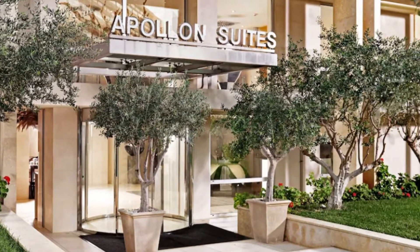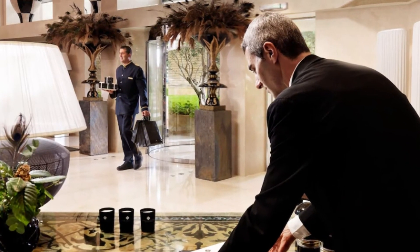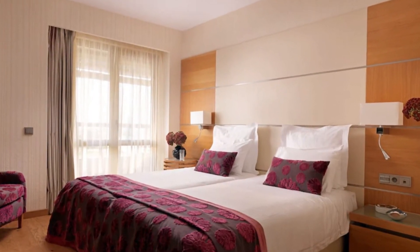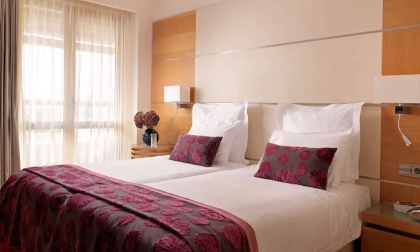Number nine: Divani Apollon. To combine an exploration of the Greek capital with a beach break, head to the Athens Riviera. Divani Apollon is the hidden gem of this beach-lined city suburb, just a 20-minute taxi ride from the Parthenon, in the seaside suburb of Vouliagmeni. This glamorous hotel was one of the first to open along this rapidly up-and-coming strip.